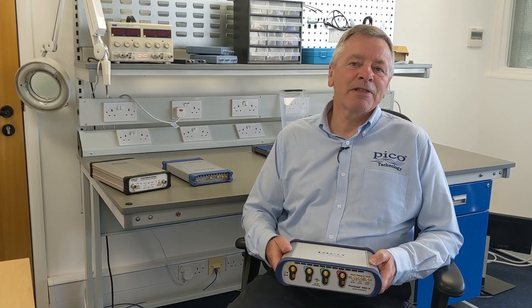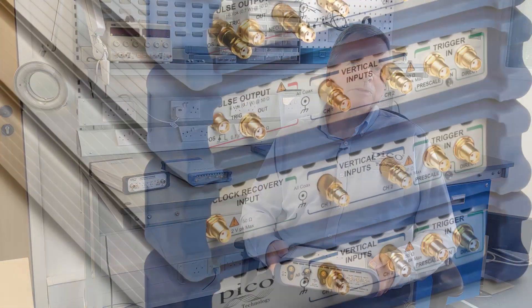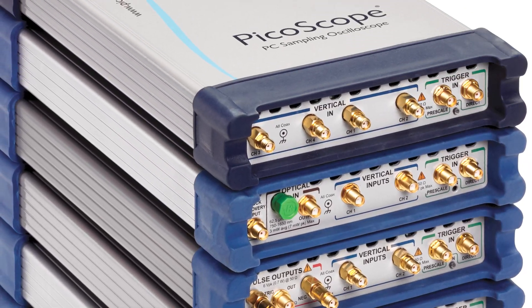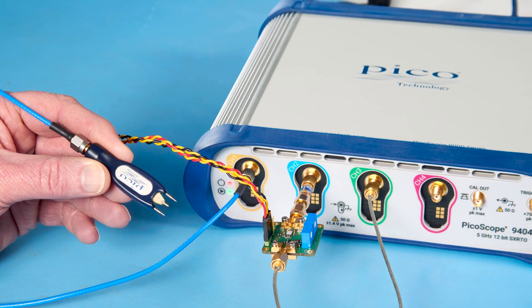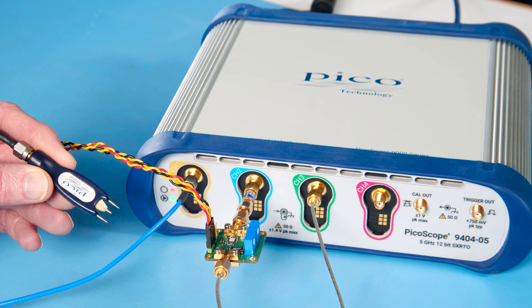PicoScope 9000 series sampling oscilloscopes offer bandwidths to 25 GHz and TDR-TDT functionality for characterizing high-speed communication channels.